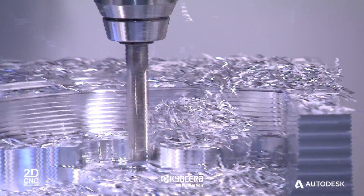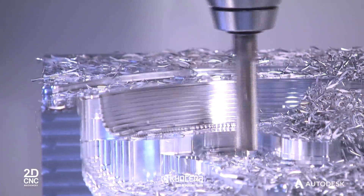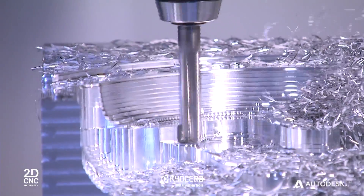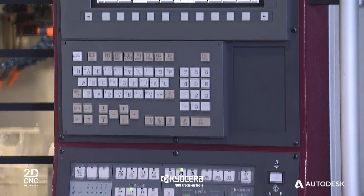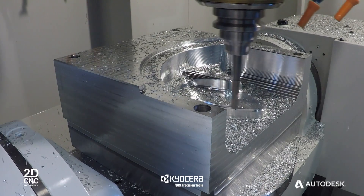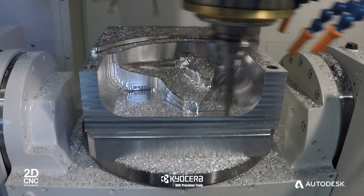It has a 20,000 RPM spindle, a 35 kilowatt power motor, and a 30 metre a minute feed rate function. It has cooled ball screws and it comes complete with a FANUC 31i control, which allows us to have a data server and very high processing capabilities to handle the data output from the Powermill strategies you're about to see.